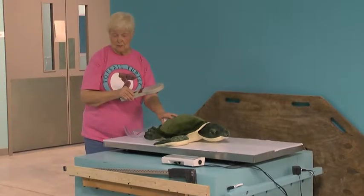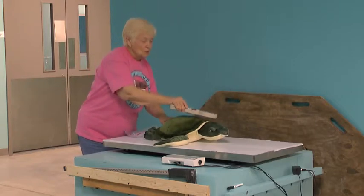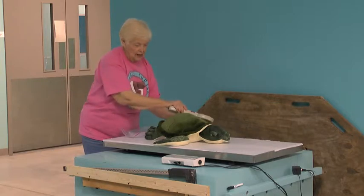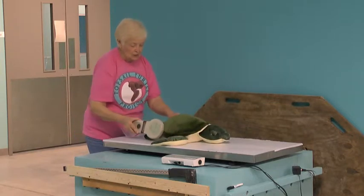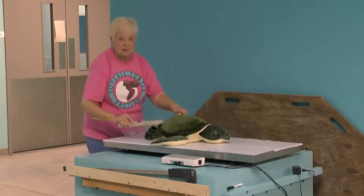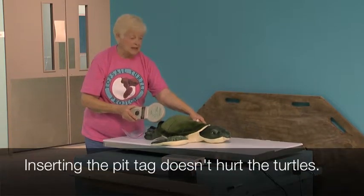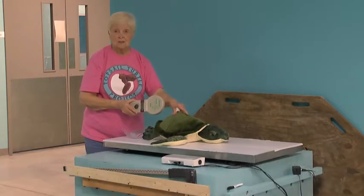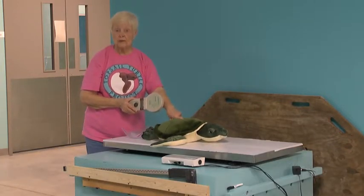If this beeps, it's going to really be funny because I know this turtle doesn't have a mark anywhere in it. But we run it all over the turtle, making sure that we get everywhere that there might be a little tag which is inserted into the turtle — usually just at the neck on the left-hand side at the upper part of the flipper. It's called a pit tag, and it's just like a microchip.